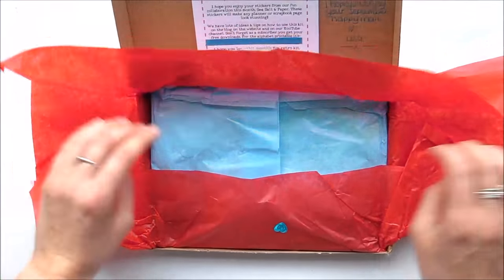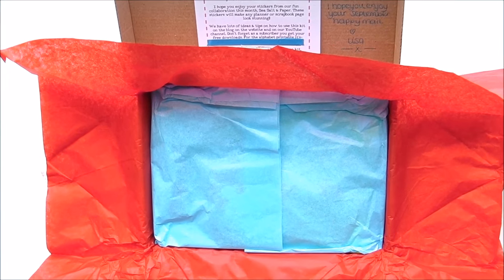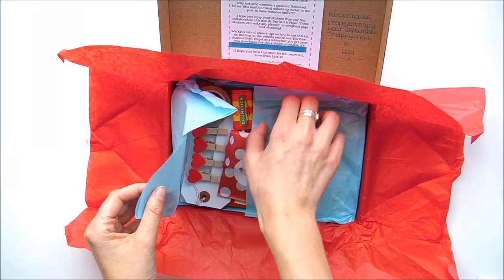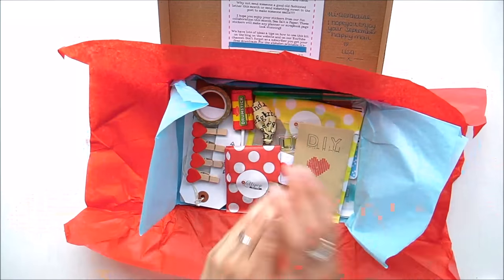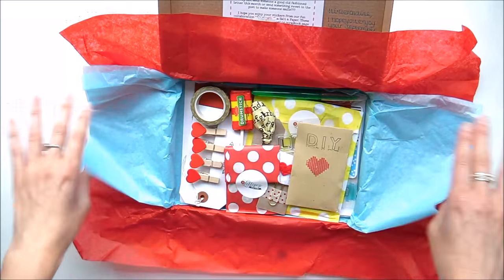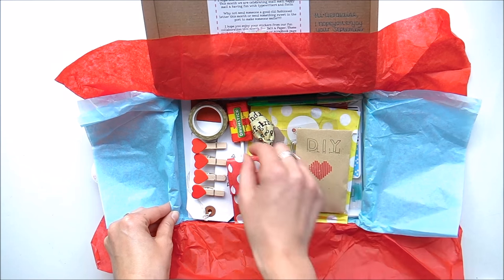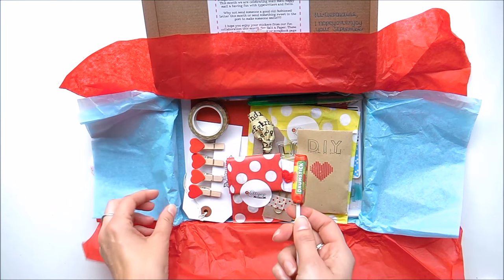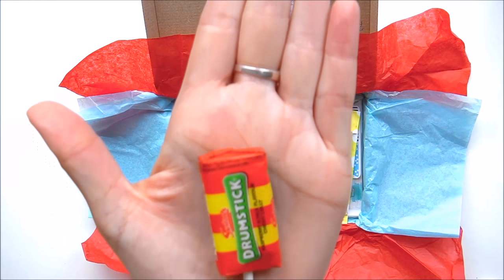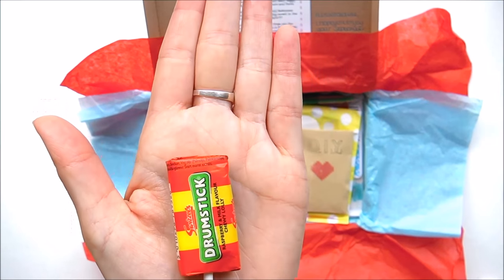I really can't wait to open this. You can see it's really beautifully packaged — you get two layers of tissue paper. This is going to sound obvious, but in each box you do get a lollipop and it generally changes from month to month. I love these drumsticks, they are so moorish!